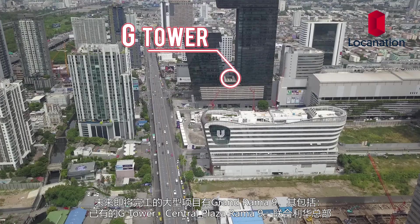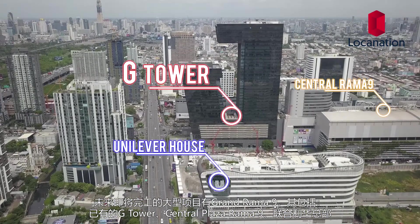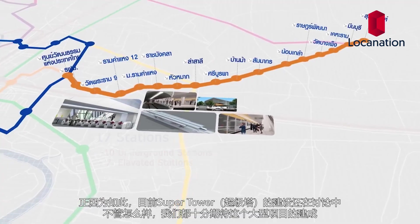In terms of future development, we have the Grand Rama 9. This project consists of existing buildings such as the G Tower, Central Plaza Rama 9, and Unilever House. Recently it's been in the news that Central Group have purchased G-Land — they are the developer behind the Grand Rama 9 project. Because of this, the Super Tower is still under consideration. However, regardless of what happens, we're all very excited for this future new mixed-use project.